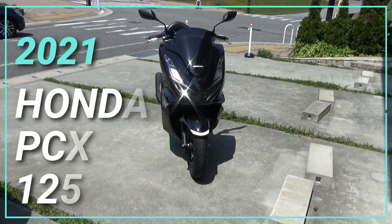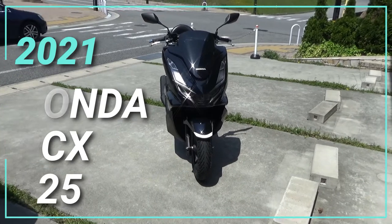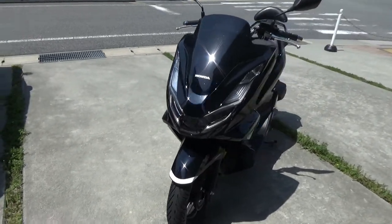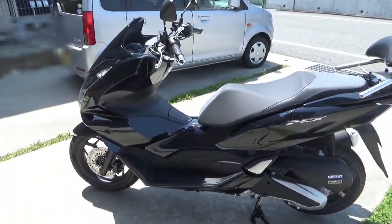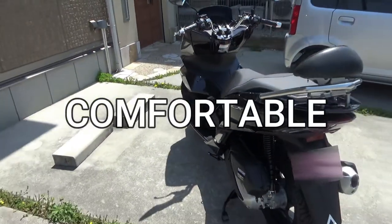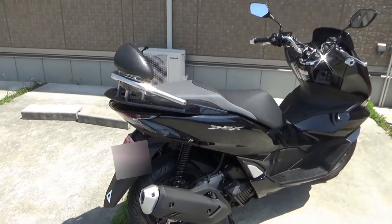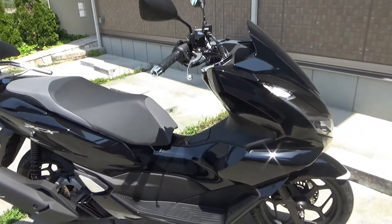Hi everyone, it's James. You're looking at my brand new PCX 125 — it's a 2021 model. I ordered this a month ago and just picked it up yesterday. It's so futuristic and a big improvement compared to my last PCX. It's comfortable and fuel efficient. I ordered black but up close the bike has a sparkly metallic look to it.